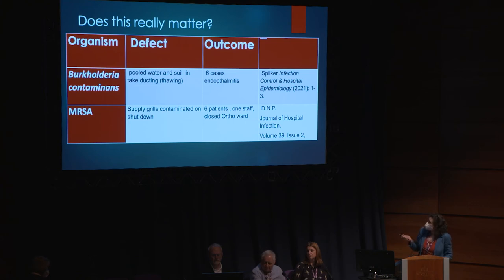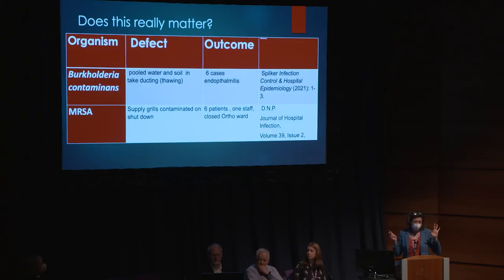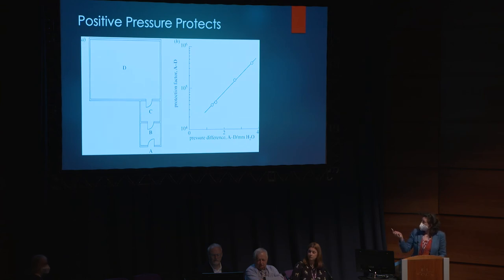Here are some more examples: a Burkholderia outbreak in Norway, where they usually have a great track record, but an early thaw allowed water into ducting that got contaminated with Burkholderia. Six cases of endophthalmitis - eye infections where you may have to get your eye taken out - a serious consequence of contaminated ducting. An MRSA outbreak in an orthopaedic ward: the supply grills got contaminated because when shut down to save energy, backdraft takes MRSA from the room up into the grill, where it colonises and becomes part of the environmental flora.